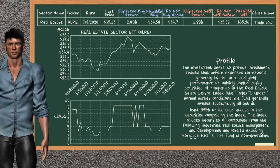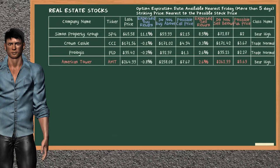Real Estate Sector ETF belongs to the trade low class. Today our analysis does not list it as a suggestion to buy or sell. Let's look at the stocks table of the real estate sector. Our analysis does not list a top opportunity to buy. On the other hand, there is a weak opportunity to sell American Tower. You can observe it has an expected sell return of 2.6%. You may sell it at a minimum price of $262.99. For a put option, a possible put price is at $5.69.